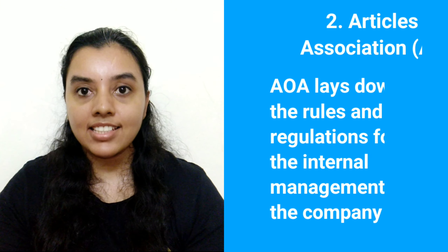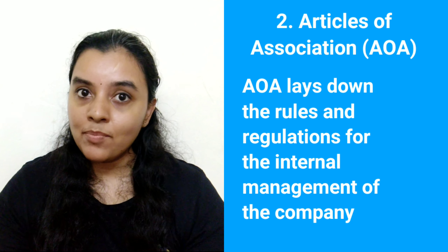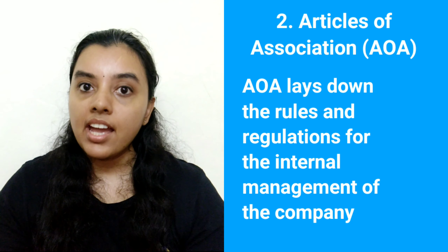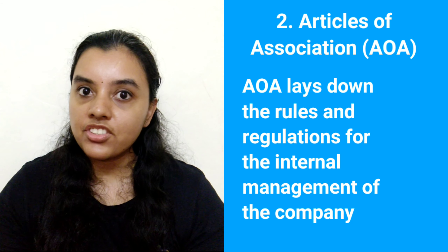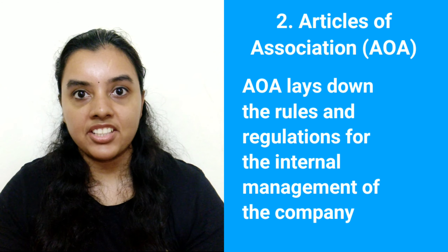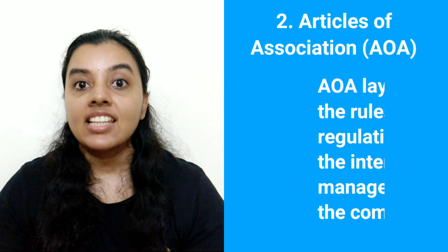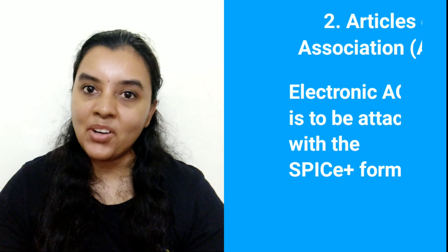2. Articles of Association. The Articles of Association i.e. AOA is also equally important like the MOA. Every company needs to prepare an AOA before applying for registration. The AOA lays down the rules and regulations for the internal management of the company. The Electronic AOA is to be attached with the SPICE Plus form.